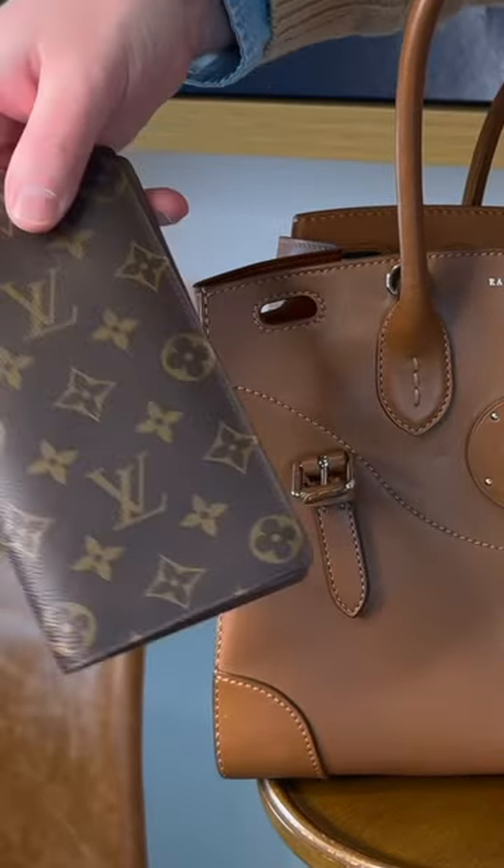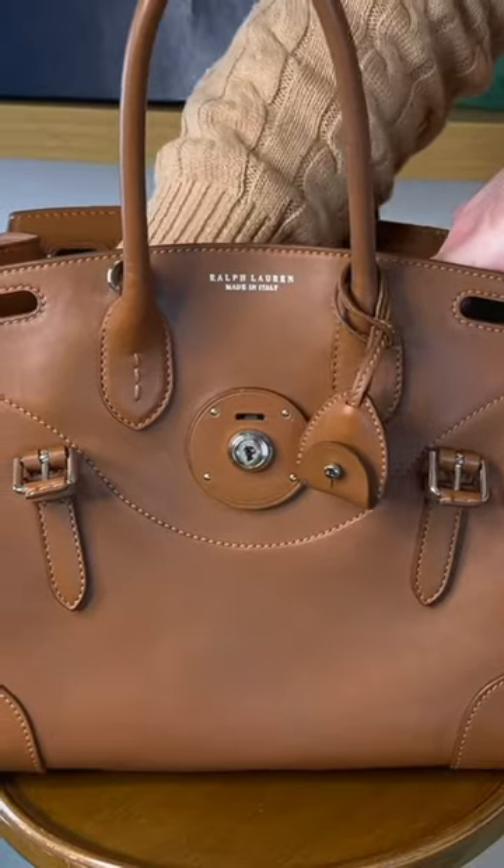Next up, let's throw our sunglasses in, and then most importantly my Louis Vuitton Brazza wallet — stick that right in the middle.